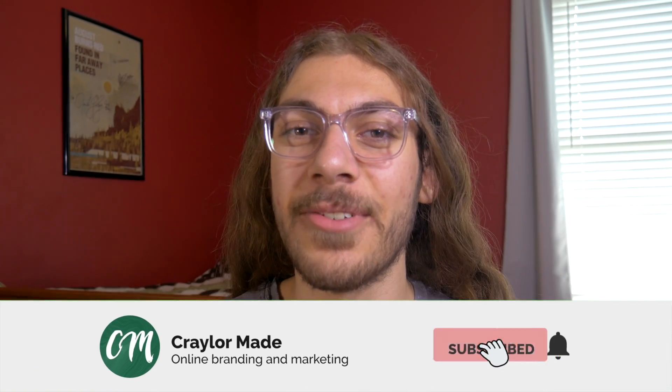If you want to know all about online marketing, social media, and building an online presence, go ahead and hit that subscribe button and click the bell. So without further ado, let's get right into the video.